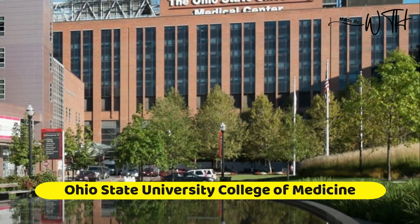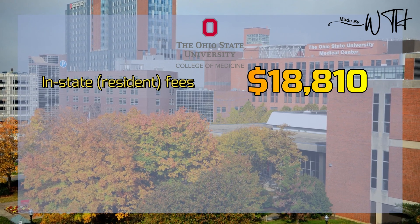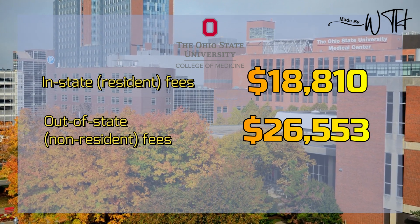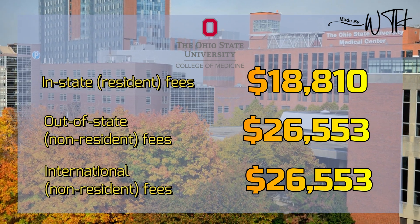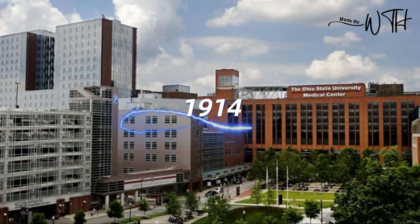Number six: Ohio State University College of Medicine. In-state resident fees: $18,810. Out-of-state non-resident fees: $26,553. International non-resident fees: $26,553. Its headquarters are in Columbus, Ohio, and it was founded in 1914.